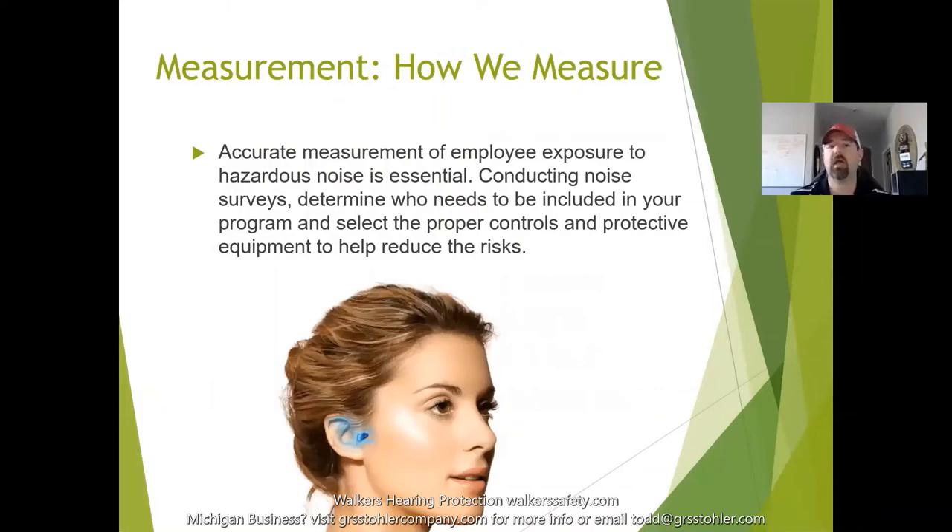For measurements, you want to conduct noise surveys to accurately measure noise levels. You can bring in an audiologist to measure the work environment and assess what risks workers are exposed to. Essentially, you go out and measure the noise workers are being exposed to, and that helps you select the proper hearing protection for that environment. Types of hearing protection include earmuffs, neck-worn in-ear devices, standard earplugs, over-the-head models, and hard-hat-mounted options.